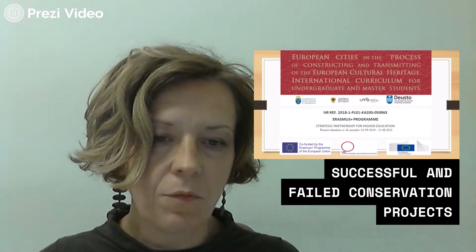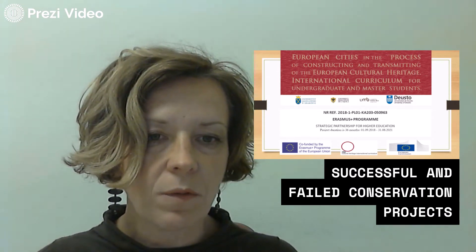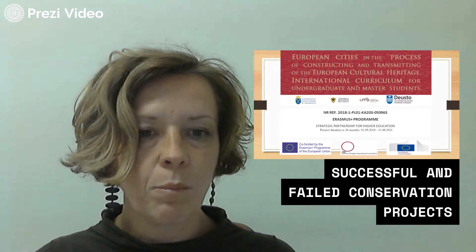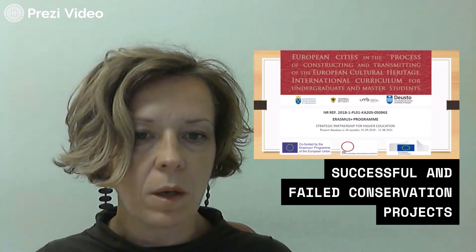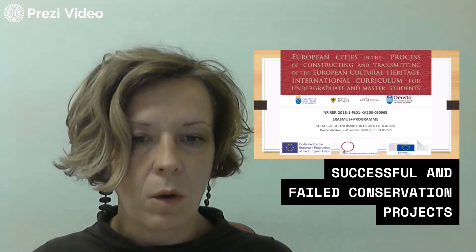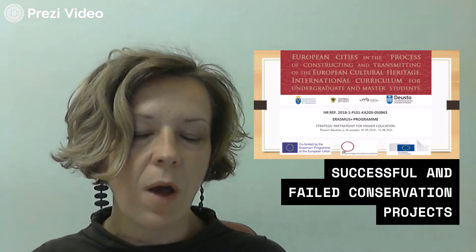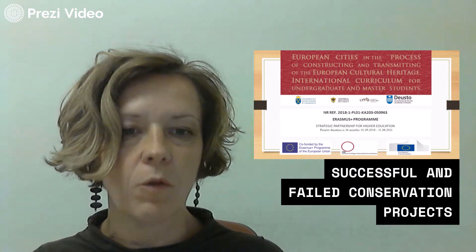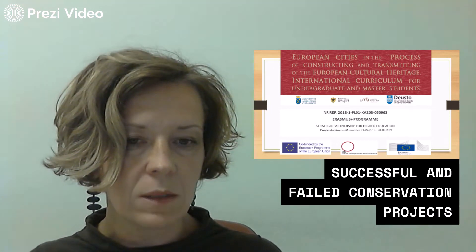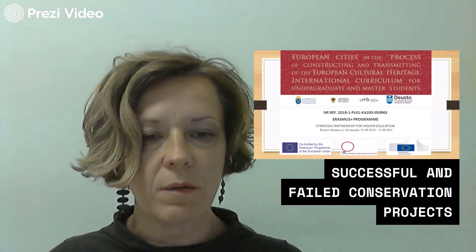Dynamic developments in different areas of life have caused that the conservation and preservation of cultural and historical values have broader socio-economic dimensions. In this video we will see how important it is to build a functional group of representatives of all key interests in the context of conservation and reuse of industrial heritage.